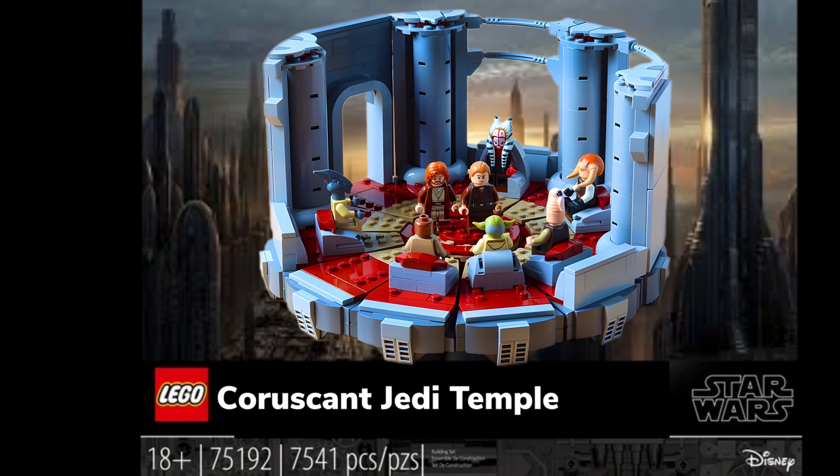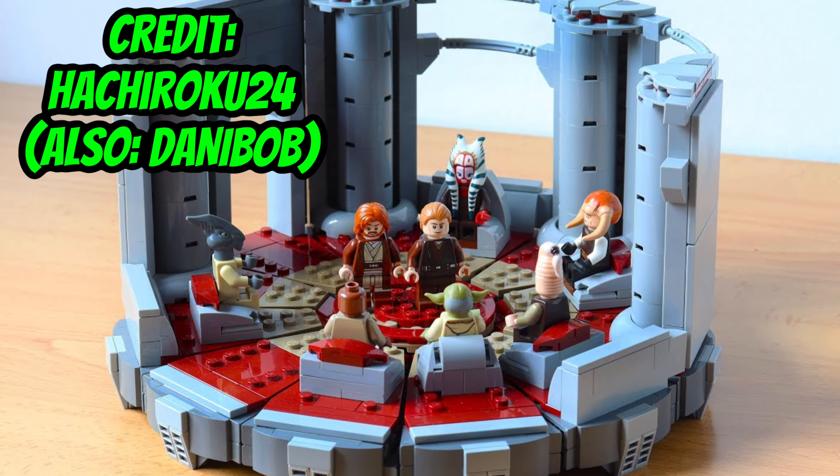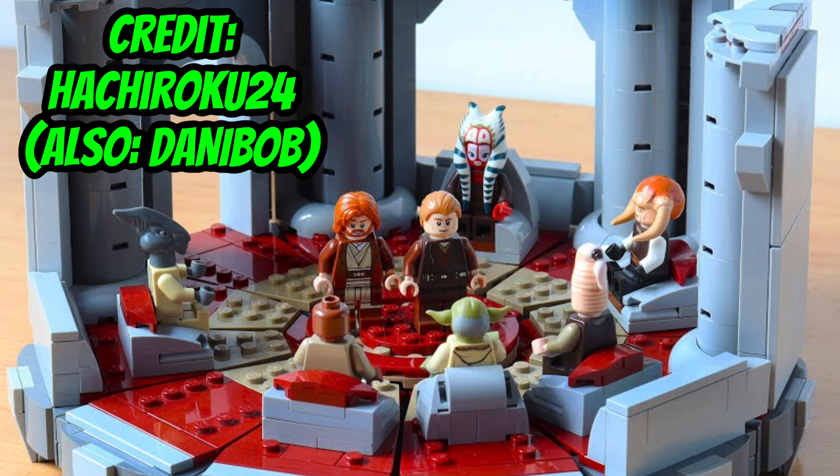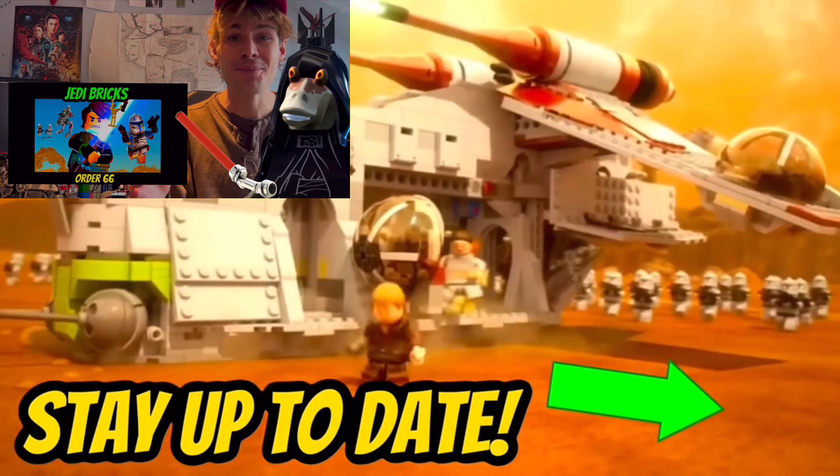These are mock designs, but for example, this could very easily be sold at that $100 price point that the new Emperor's Throne Room set is being sold at. If this is the kind of Lego set that you'd want to see, then make sure to hit that subscribe button to stay up to date.